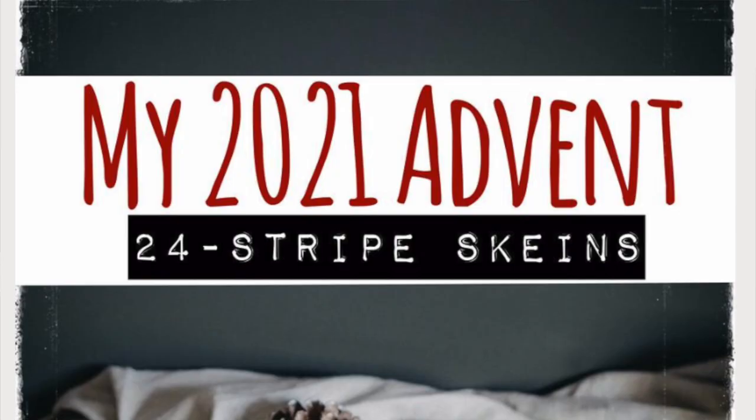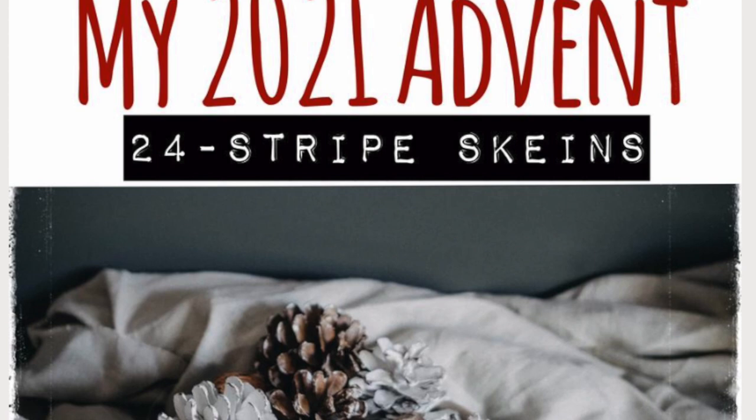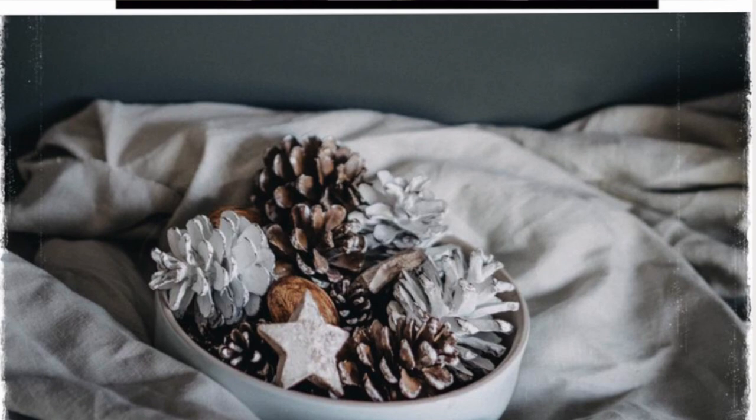I also splurged and usually get a self-striping yarn for an advent. This one is from Freckled Whimsy. When I first got it I thought maybe I should just start November 1st, but I'm being good and holding off — even though I can convince myself in a thousand different ways why I should open it and start it.